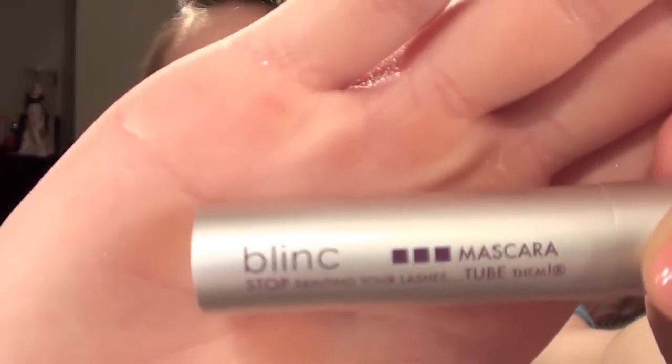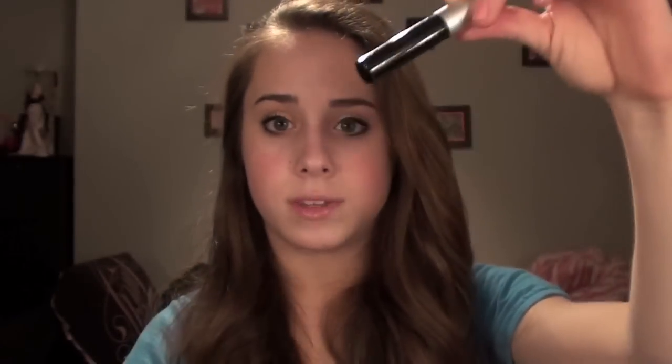The other one is from the drugstore, which I'm super excited about. The first mascara is Blink Mascara — it looks like this. In the tube it comes apart, you unscrew it, and you have your wand. I curl my lashes, then I do this one. I just use this as a base — it's a mascara that tubes your lashes instead of painting them. That's what it says on here. I'll do a more in-depth review on that later, but I really like it a lot.